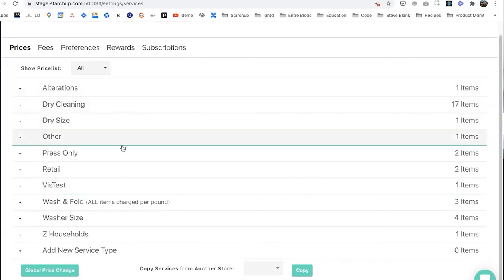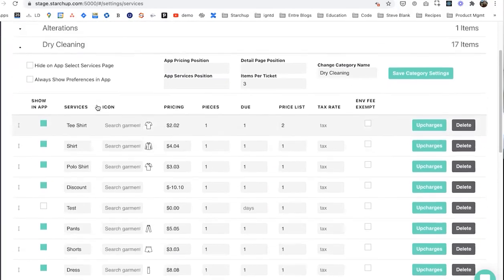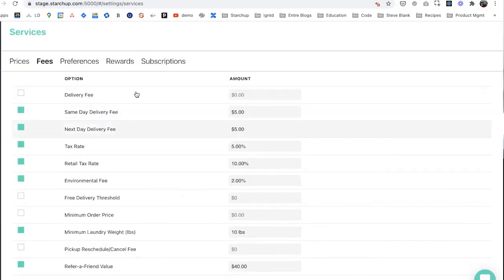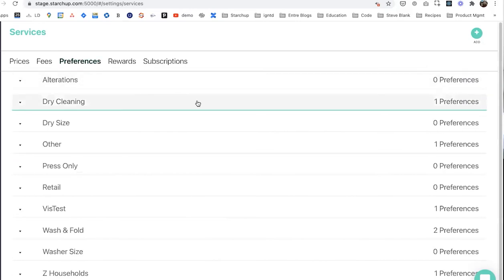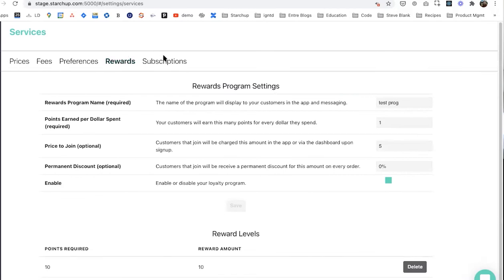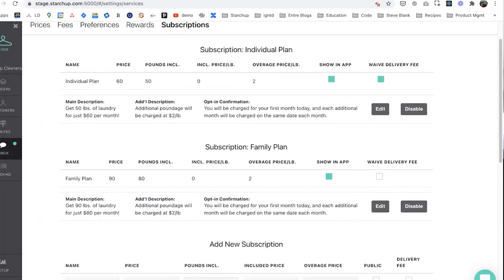You can customize all the different categories you offer, all the different items within those categories, pricing, how they're going to show up in your app, the fees you're charging for same-day or next-day delivery, and your different preferences. All of this is completely customizable. Because there are so many different ways to run a laundry care business, we find that offering customers the ability to run it the way they want is something they really appreciate.